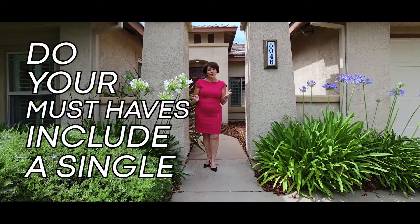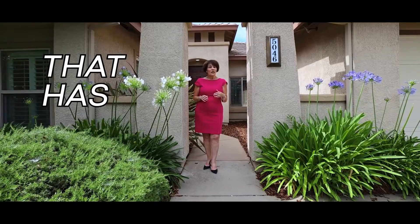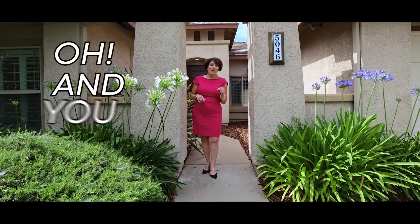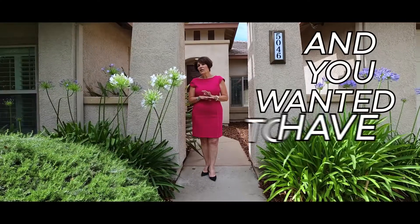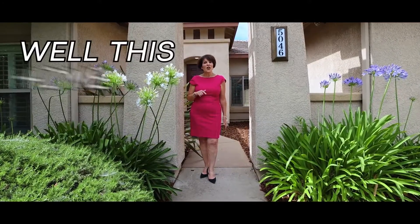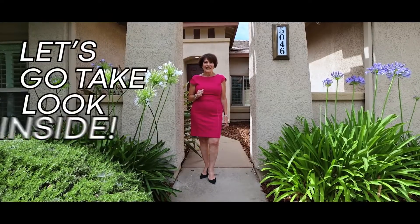Do your must-haves include a single-story home in a gated community that has four bedrooms and three baths? And you want an office? And you want it to have an open concept and a flat lot? Well, this home in Serrano is the one for you. Let's go take a look inside.